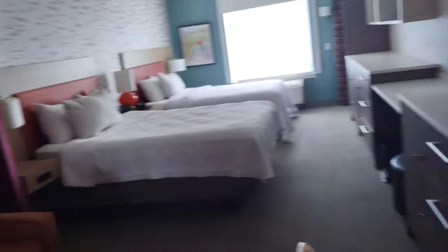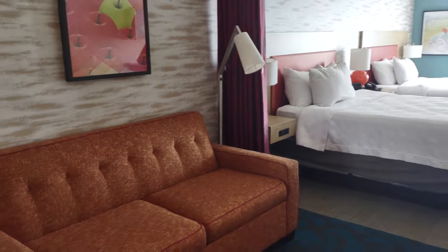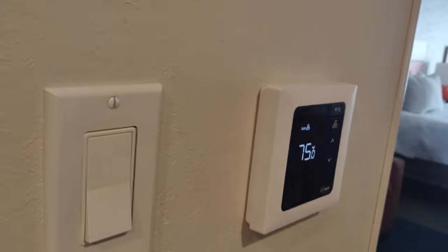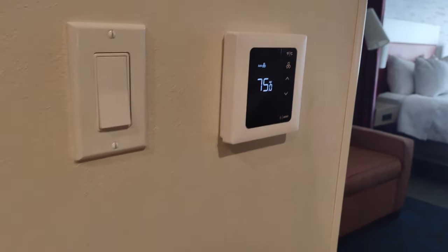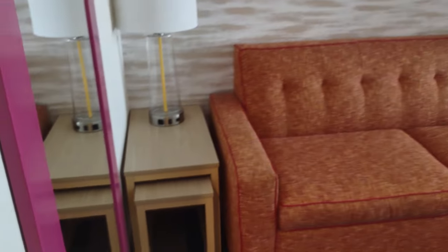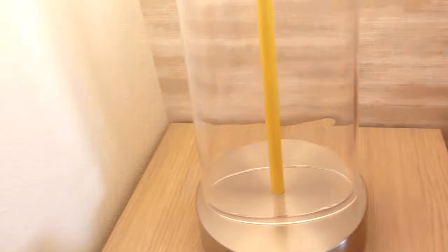Moving into the main area now. There are two more plugs here near the entrance — just some tiny scuffs on the wall, nothing to be concerned about. Here's the air conditioner control, and it's got a very modern look — seems like pretty new technology.